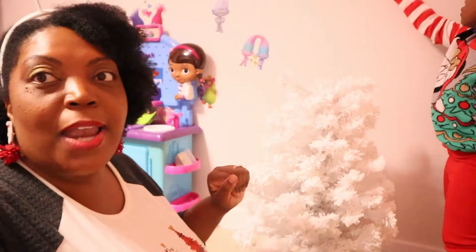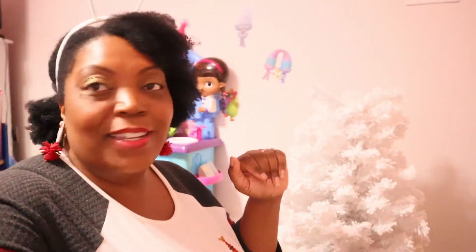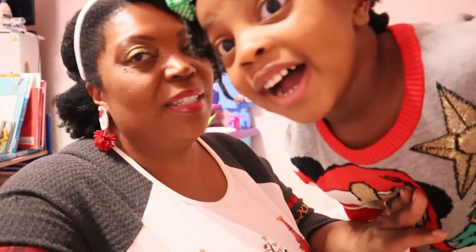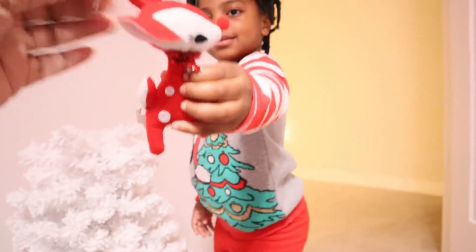There's one more piece Zoëlle has not seen yet, so I'm really excited to show her. She wants ornaments first before the final touch. The ornaments we have for Zoëlle's tree are all ones she picked out herself when we went to Target.